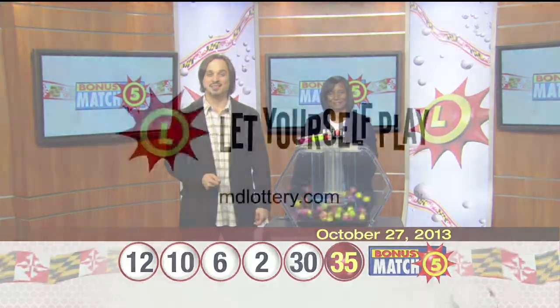Check out the Maryland Lottery on Facebook, Twitter, and YouTube, and let yourself play.